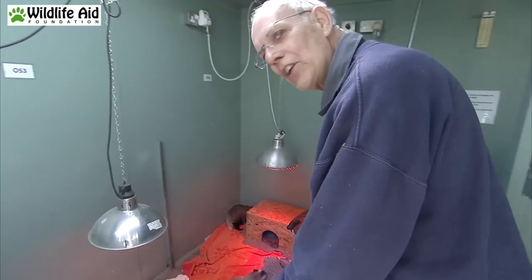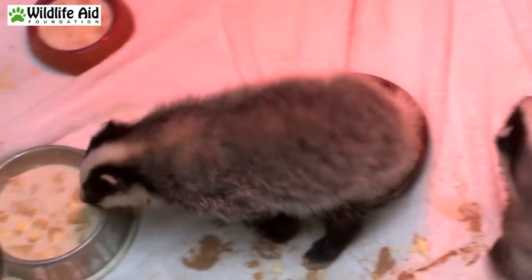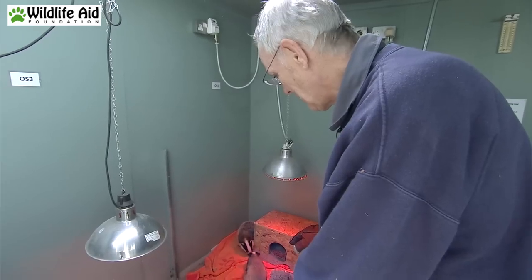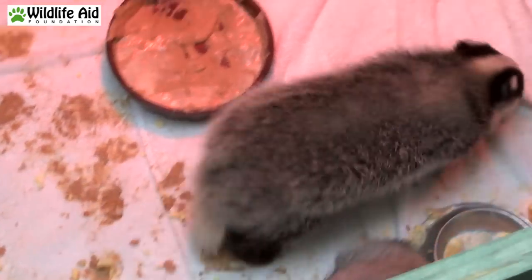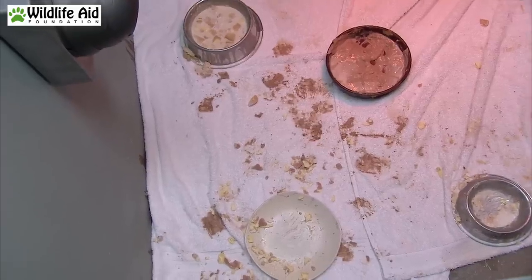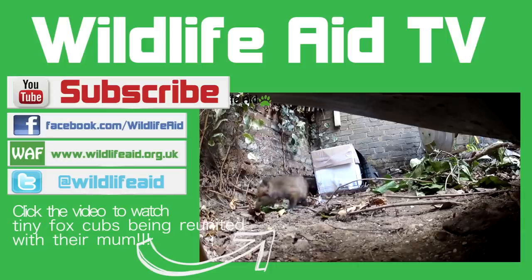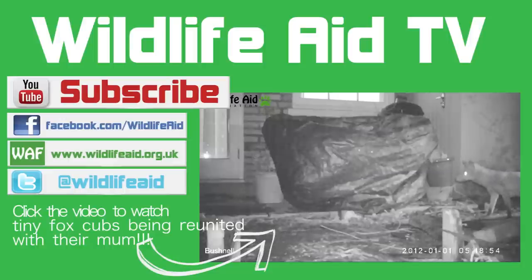We said earlier on that badgers are very clean animals — they are, until you put their food into bowls, and then they tend to walk in it. They just don't know what it is. They've never seen this sort of food before so they treat it as part of the vegetation, and it makes a terrible mess of their cage quite frequently. Shortly after dark there was action in the garden. Mum came back and took one cub at a time.